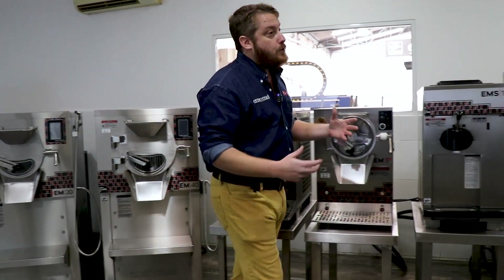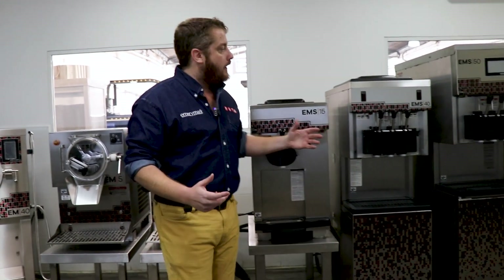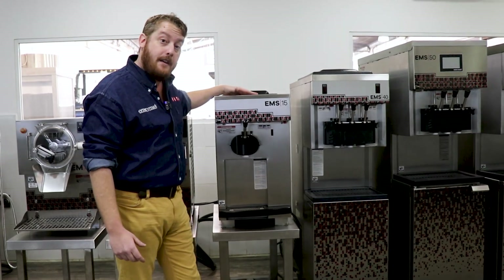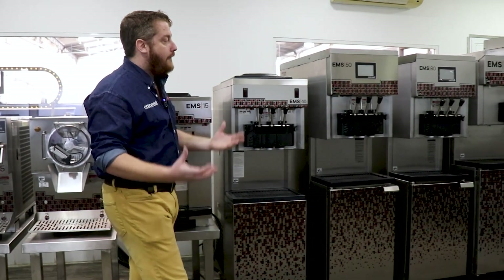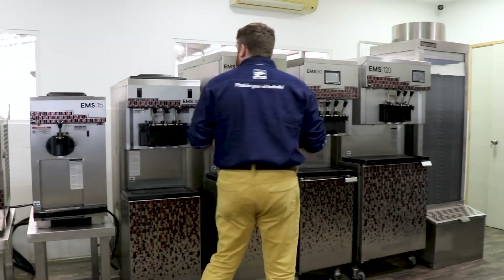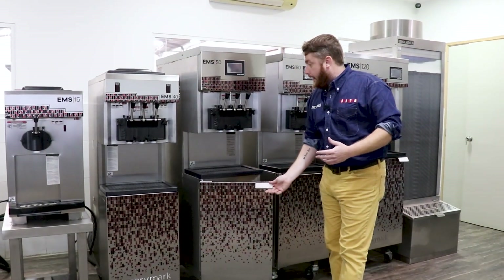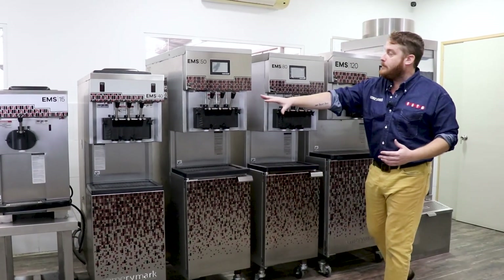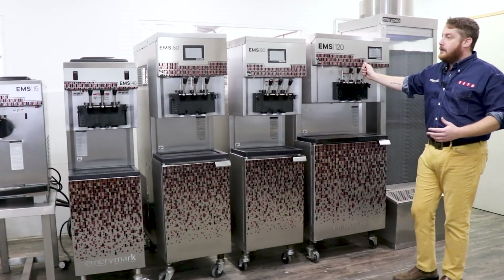There's no ice cream without talking about soft-serve. Emory Mark has been making soft-serve machines for 20 years in many different models, including gravity, countertop, with a pump, and without a pump. All our machines come with a two-year parts and compressor warranty. For instance, this machine right here can do 50 liters an hour and has a pump on it. We have an entire line of machines, from a small unit all the way up to a machine that can do 120 liters per hour with two flavors and a twist.